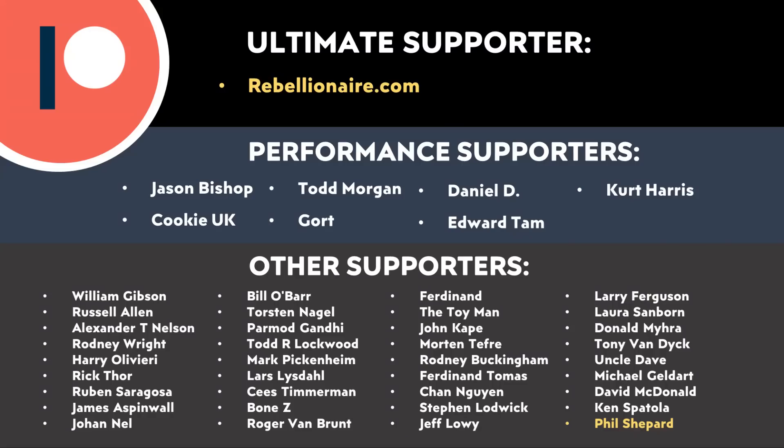Let me know what you think about all this in the comments section below — I'd love to hear from you. And thank you to all of those who support me through Patreon; your support makes a big difference and helps make these videos possible. If you'd like to find out more, I'll put a link in the video description.